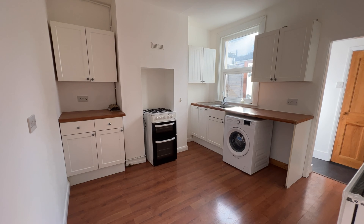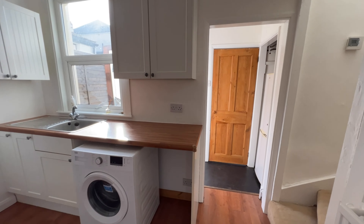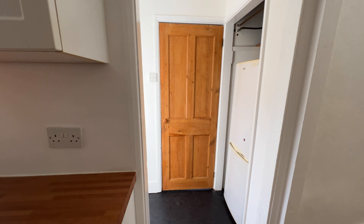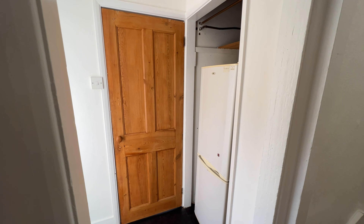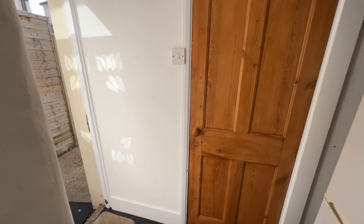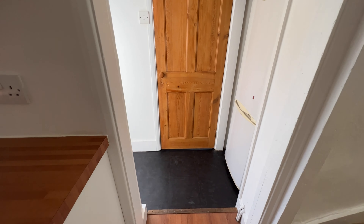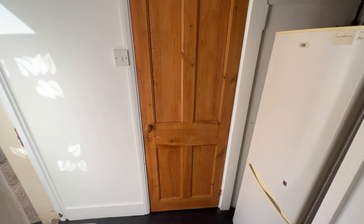You're probably wondering about the fridge freezer - well, that's in the little lobby just here. So you have this little lobby area with space for a fridge freezer, your door to the bathroom, and then a door to the side return and out to the garden. Let's go into the bathroom next, just through this door here.